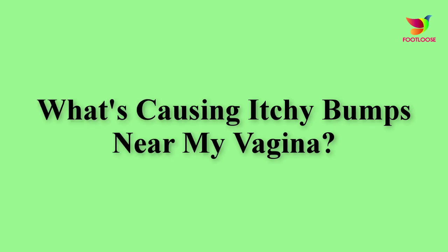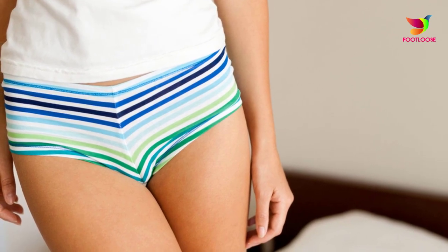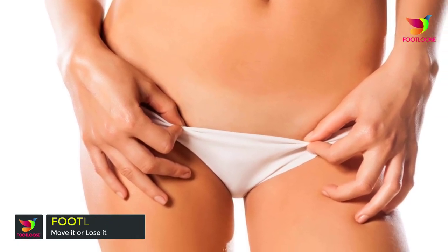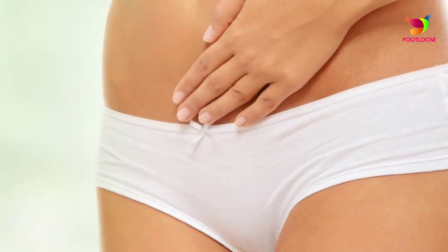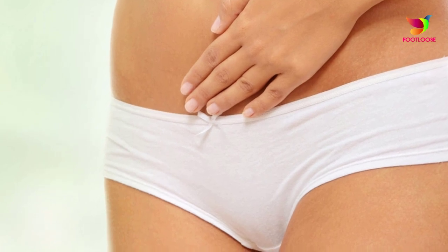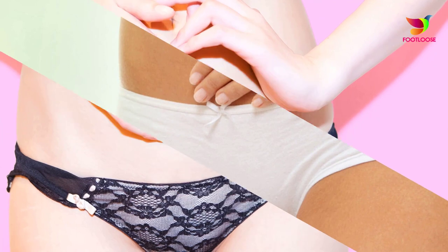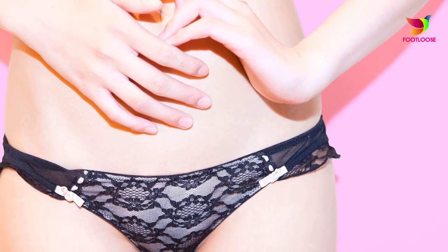What's causing itchy bumps near my vagina? Genital herpes is a sexually transmitted disease caused by two types of viruses: herpes simplex type 1 and herpes simplex type 2. You get genital herpes by having vaginal, anal, or oral sex with someone who has the disease. The sores usually appear as one or more blisters on or around the genitals, as well as the rectum or mouth.